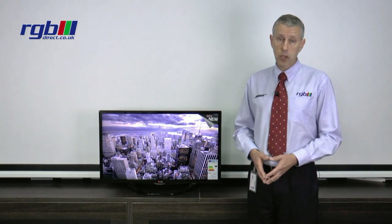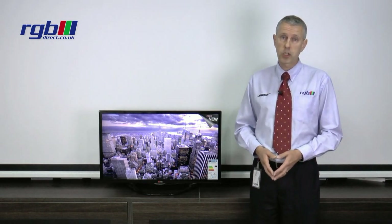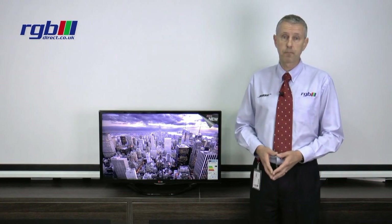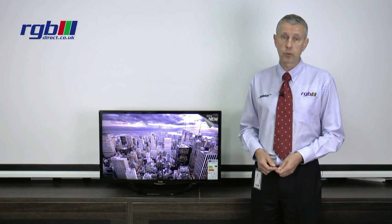Connection wise, it has two HDMI inputs. The first one has an ARC return, so if you're going into a home cinema system with the audio return channel, you can play the sound from the TV straight through your home cinema system. It has three USB inputs, so if you want to play photos or videos direct from your camera you can do that. It also has composite, component and SCART inputs as well.